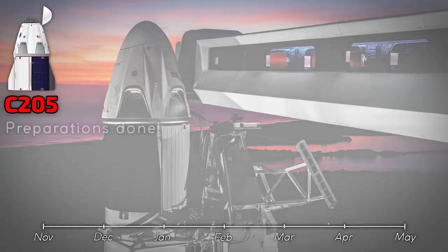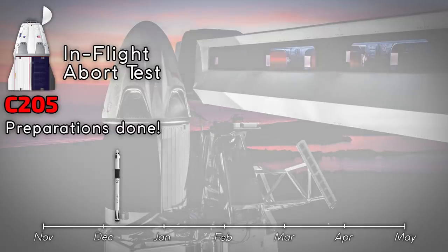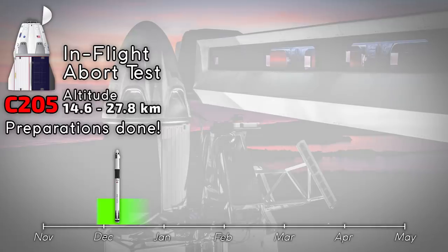Capsule C205 is now ready for the in-flight abort test after SpaceX's successful static fire test of the redesigned Super Draco thrusters. With this test passed, SpaceX can put the April anomaly behind it and continue with their schedule. The next step, after NASA evaluates the data from the static fire, will be the in-flight abort test. Elon Musk's latest estimate from October is late November to early December. SpaceX will strap capsule C205 on top of a Falcon booster and launch it to a height of between 14.6 and 27.8 kilometers. Within 18 seconds of flight, the flight computer will detect a loss of thrust and initiate an in-flight abort. All needed hardware is already at the Cape, so it's in NASA's hands when this test will occur.